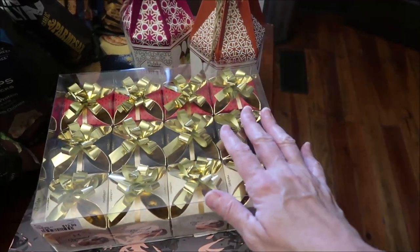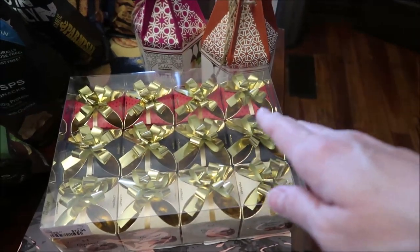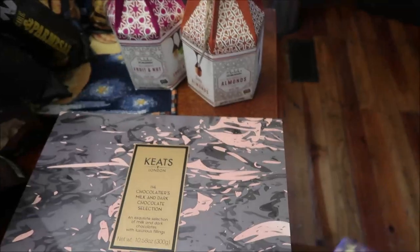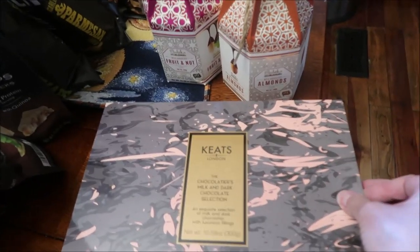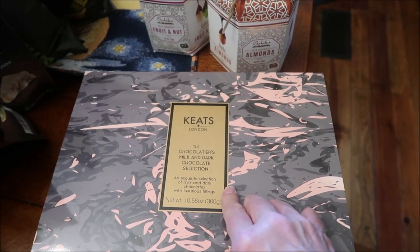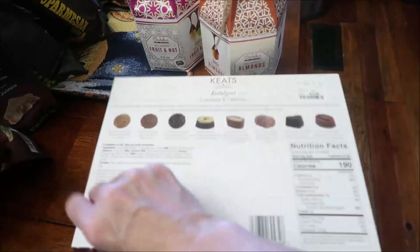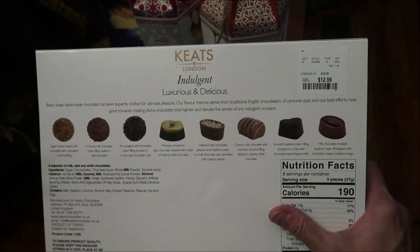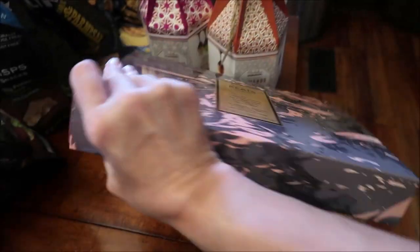I've never heard of this brand — this is called Keats London, the Chocolatier's Milk and Dark Chocolate Selection. There are all kinds of chocolates in here for Kevin and I to try and I'll do a review on it.